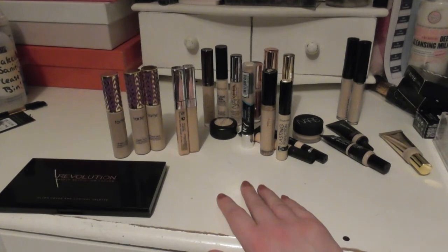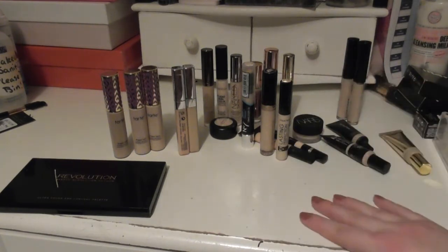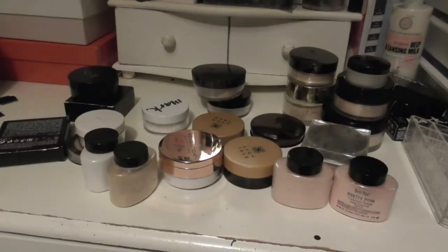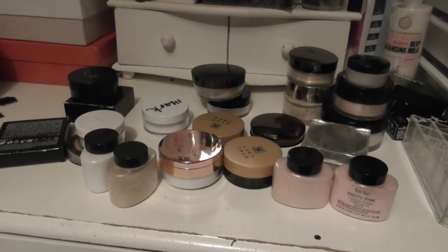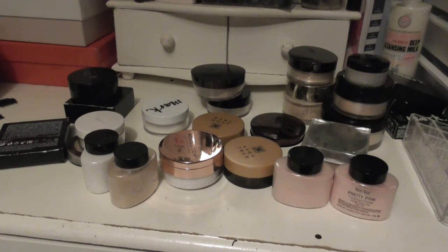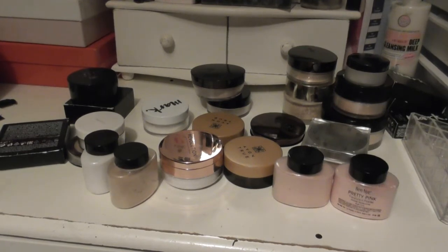There's a fair bit there — a bit more than I thought there was — but we will work on it. We are on a mission. Lastly for this segment, I have my powders. I don't have very many pressed powders, so we will just get those done and out of the way.